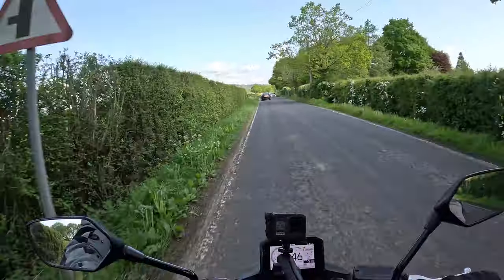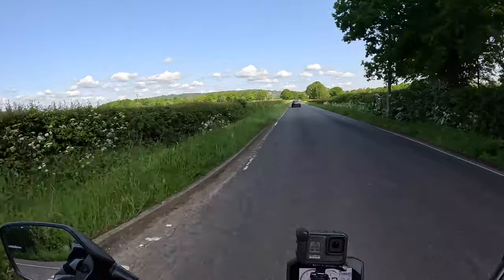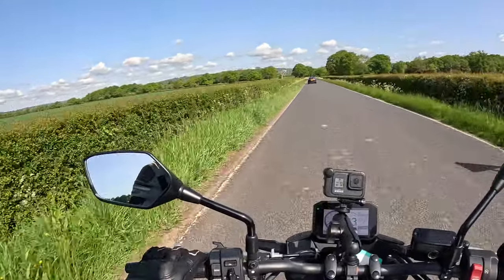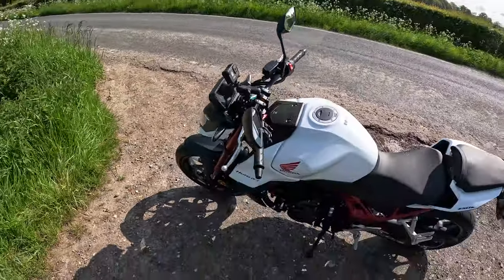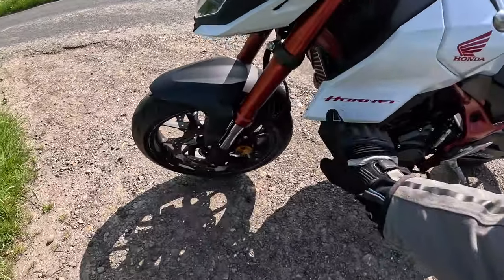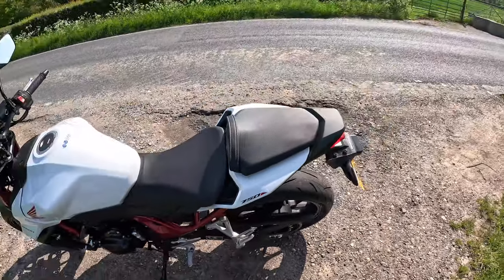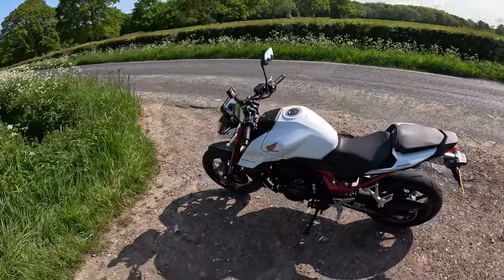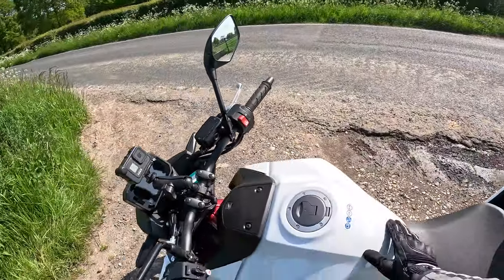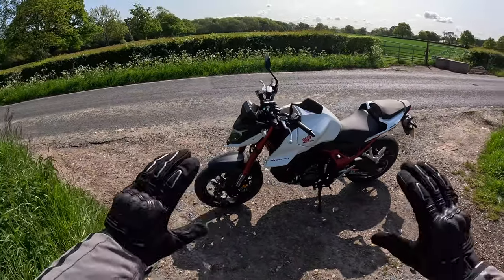I'll pull up over here and give you guys a little bit of a look around at this bike. It's a nice, beautiful spot here, sun's shining - what more could you want? So here she is in all her glory, the Honda Hornet 750. It's in the pearl white - I don't know the exact name, but it is kind of like a pearl white, it's got a metallic flick to it. I'll assume it's a pearl white, but if it's not called that in the brochure, forgive me.